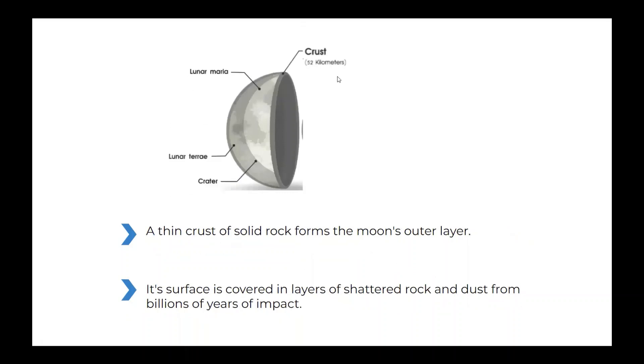The moon's crust. A thin crust of solid rock forms the moon's outer layer. Its surface is covered in layers of shattered rock and dust from billions of years of impact.